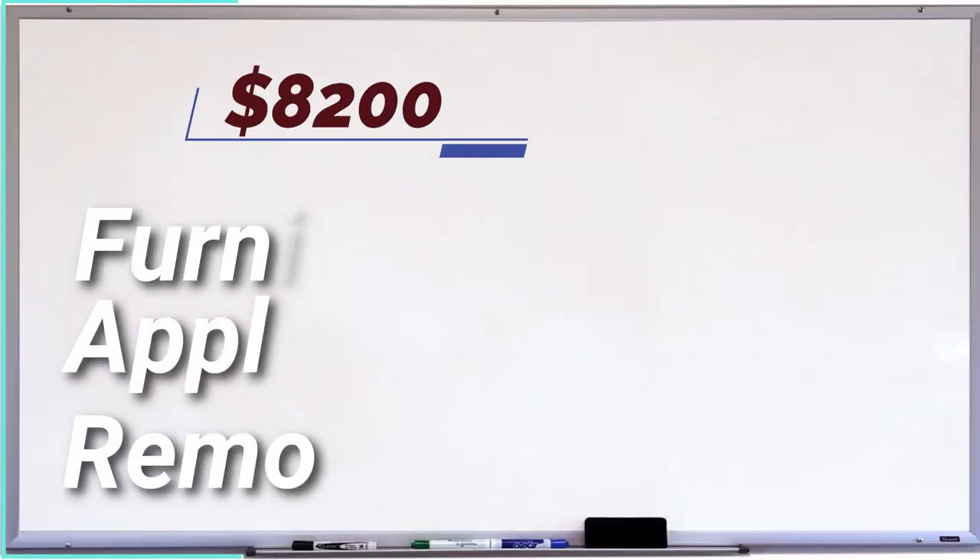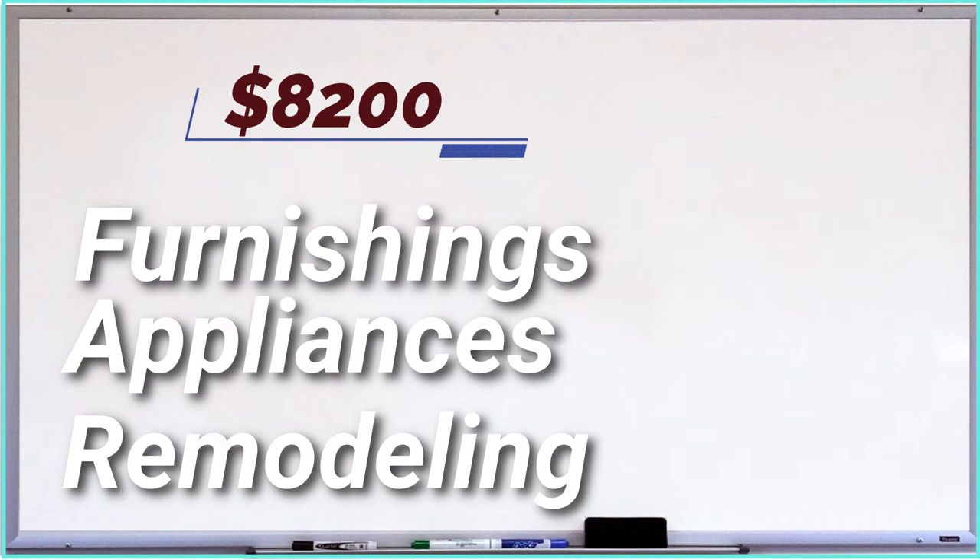Moving will add on average an additional $1,100 to $5,600, depending on whether you're relocating within the same or to another state. Typical buyers of existing homes spend around $8,200 on furnishings, appliances, and remodeling during the first year after closing, according to the National Association of Home Builders. Buyers of new construction homes spend on average $10,000 in the first year after purchase. I will break down the most common costs you need to anticipate when buying a house, highlighting which are negotiable, which occur once, and which you might face throughout the life of your home.